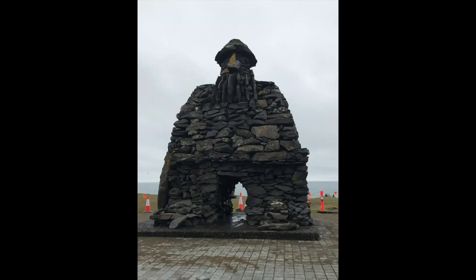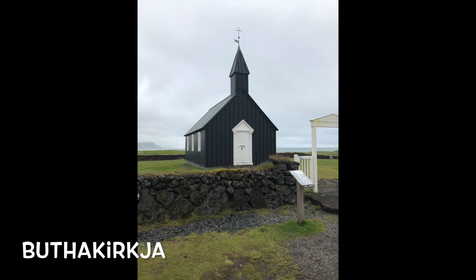This next picture is of a really cool troll statue along that coastal walk we just saw. And here's Búðakirkja, which is a black church.